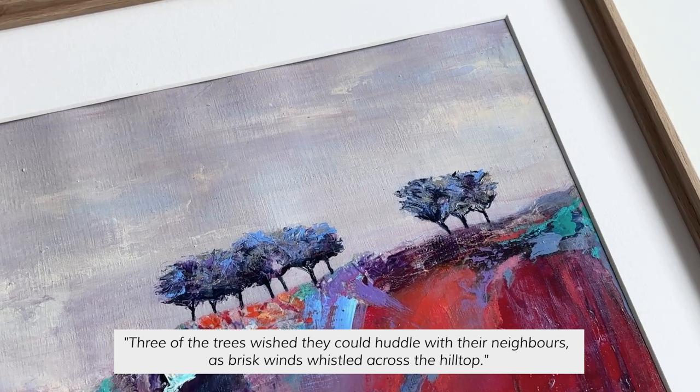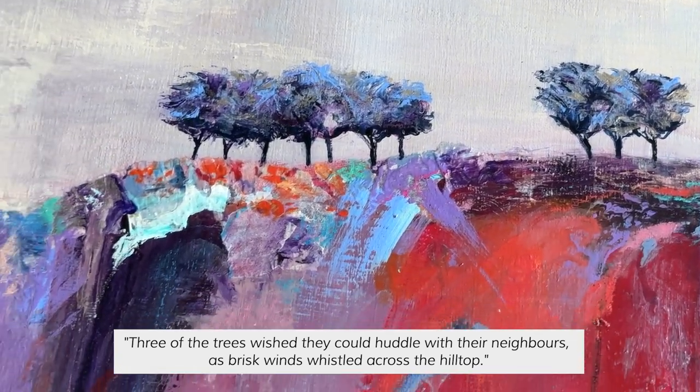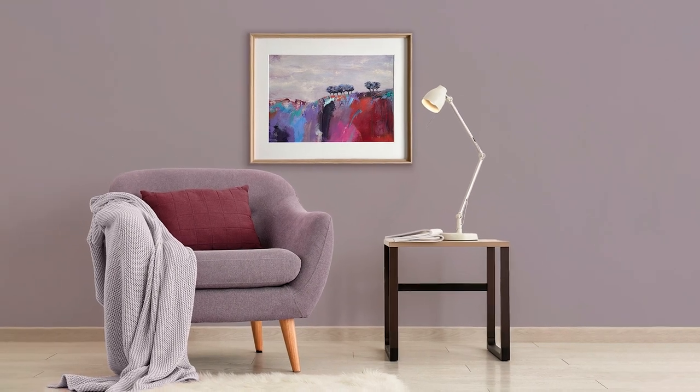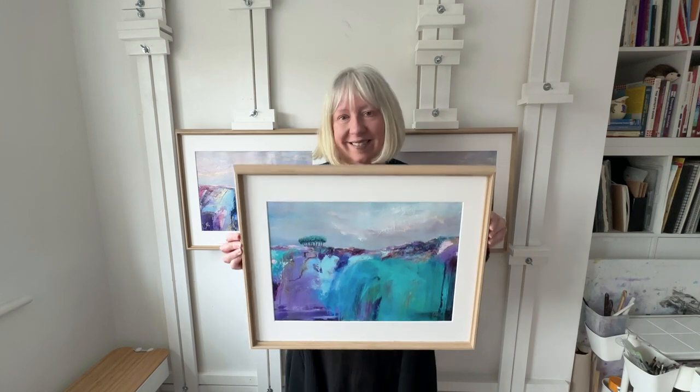Three of the trees wished they could huddle with their neighbours as brisk winds whistled across the hilltop. The paintings I'm showing you in this video are all finished in an oak wood frame.